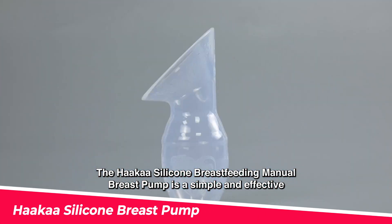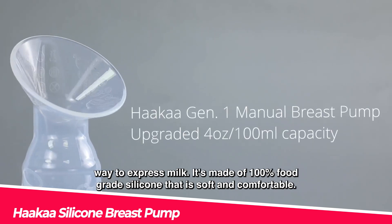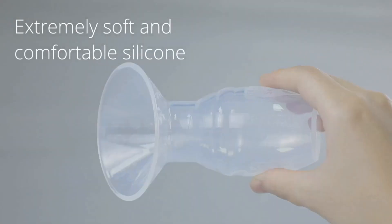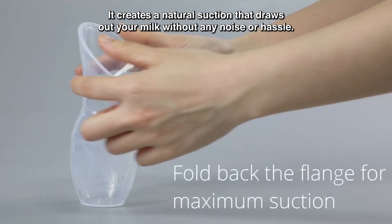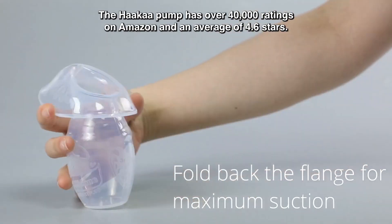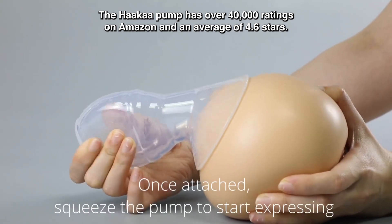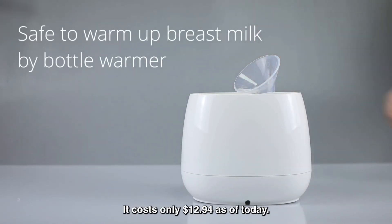The Haakaa Silicone Breastfeeding Manual Breast Pump is a simple and effective way to express milk. It's made of 100% food-grade silicone that is soft and comfortable. It creates a natural suction that draws out your milk without any noise or hassle. The Haakaa Pump has over 40,000 ratings on Amazon and an average of 4.6 stars, and it costs only $12.94.